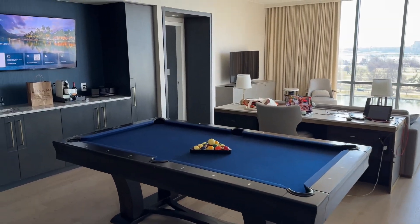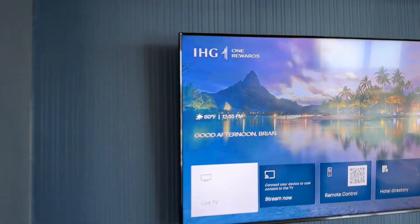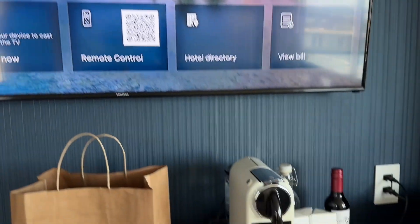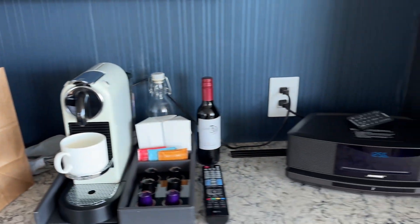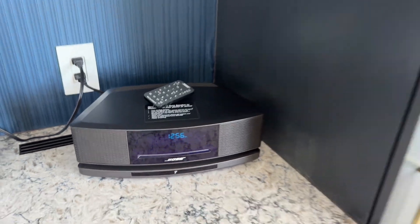The anchor suites both have pool tables. Here's a little welcome note – 'Good afternoon, Brian.' Nespresso machine, which is always convenient, and a really powerful Bose Bluetooth speaker.